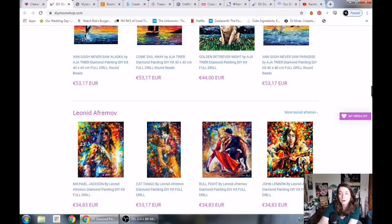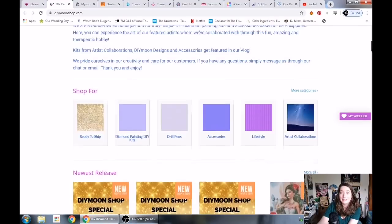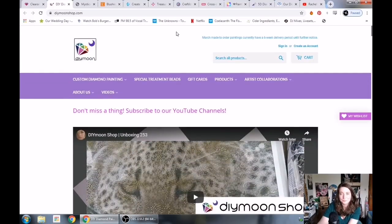Diamond Shop is on the pricier side and some people complain about their shipping price, but that is just the way it is with the Philippines. It's four day express shipping, which is amazing. None of us want to wait, so I would happily pay that for a painting that I'm really excited about, and I have several times.